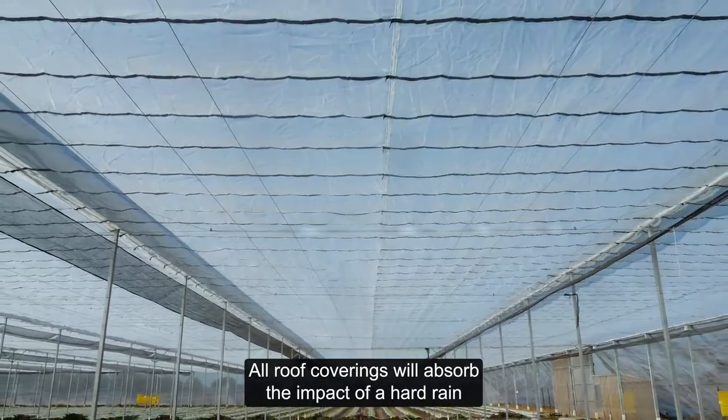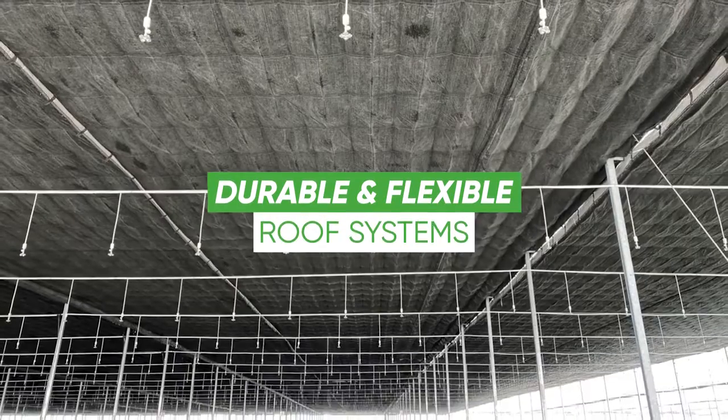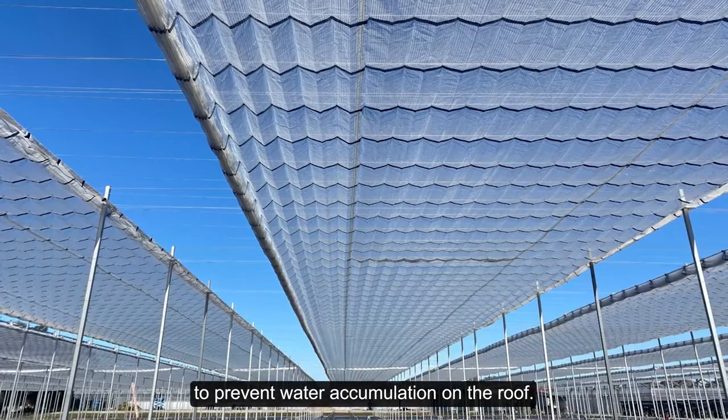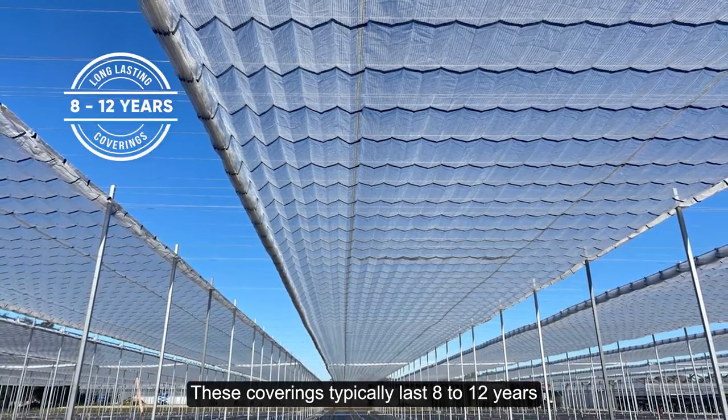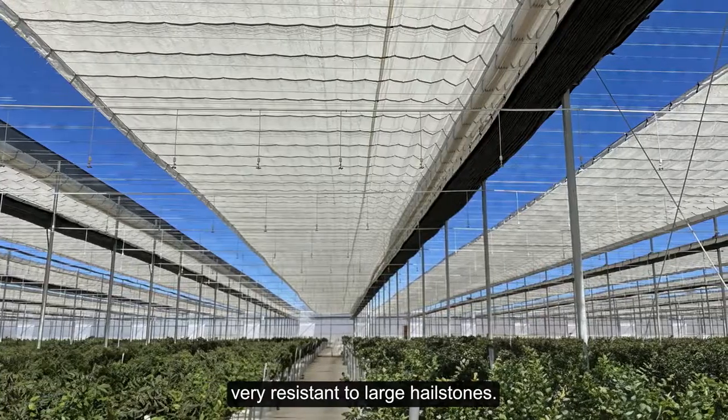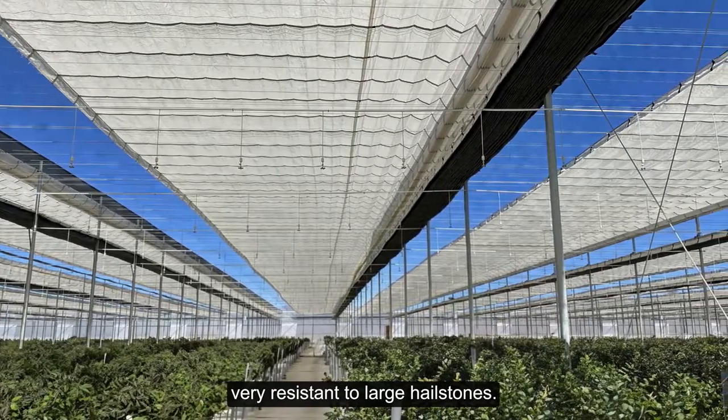All roof coverings will absorb the impact of a hard rain and are water porous to prevent water accumulation on the roof. These coverings typically last 8 to 12 years, and the flexible roofs have proven to be very resistant to large hailstones.